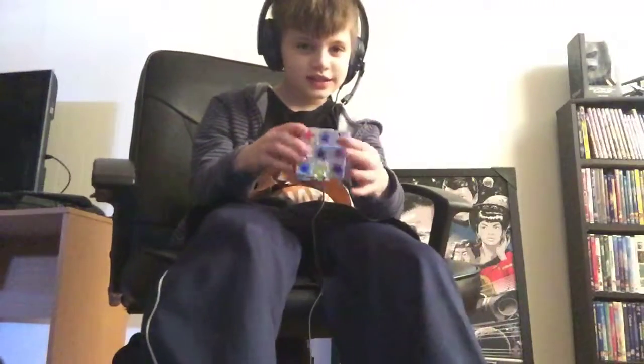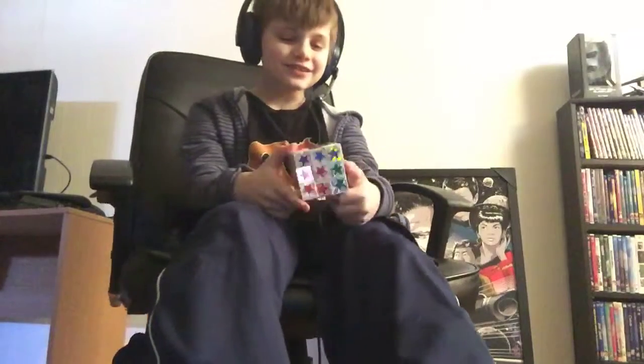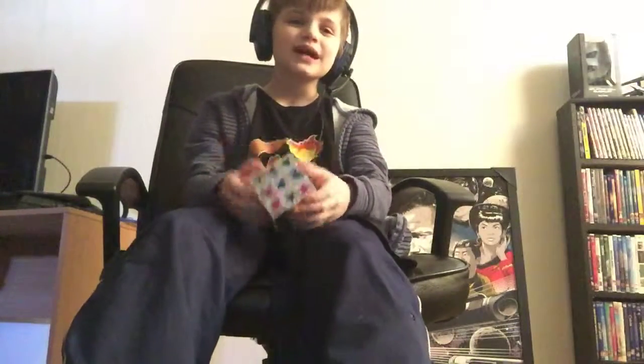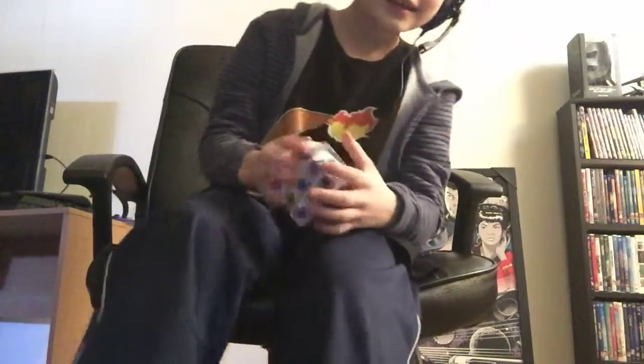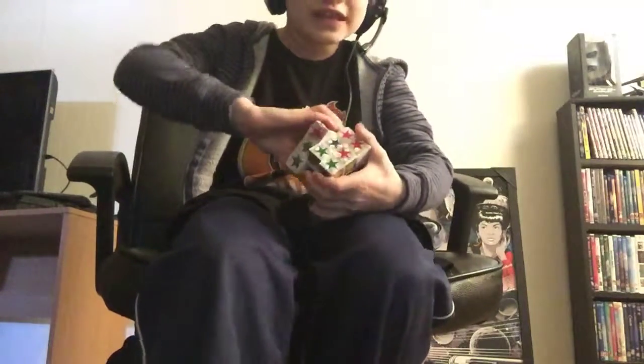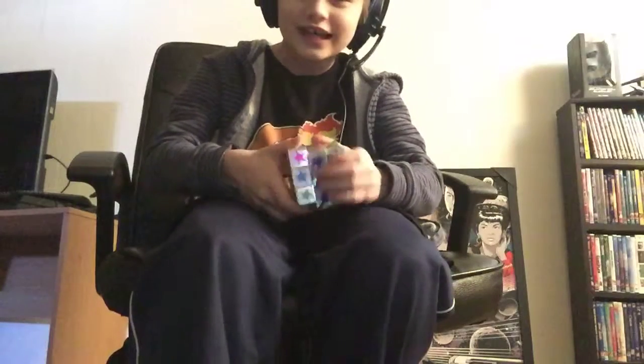Okay guys, it's up. So I have this dollar store cube and these stickers are ripped up and everything. This was my first Rubik's Cube, so I'm gonna try to solve one side of it. I don't even think I can do it — like you can't turn it, it's like stuck. We're gonna try yellow.